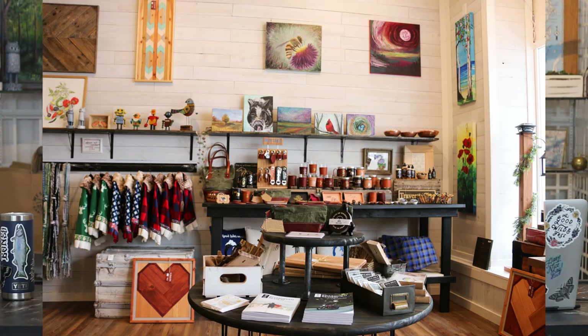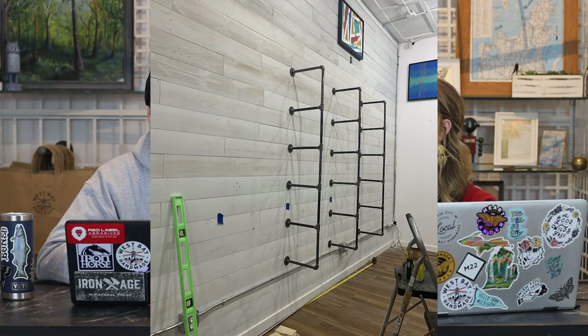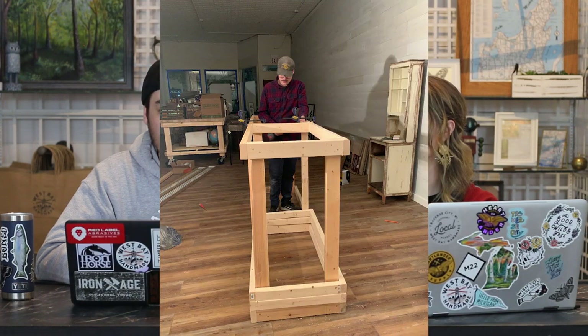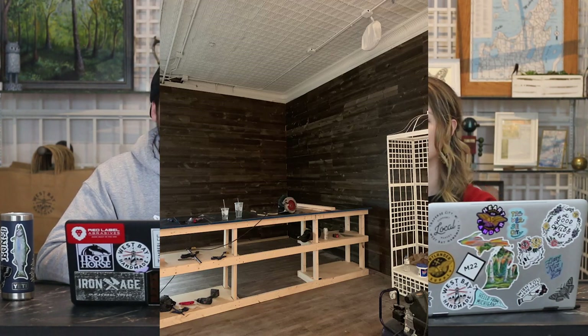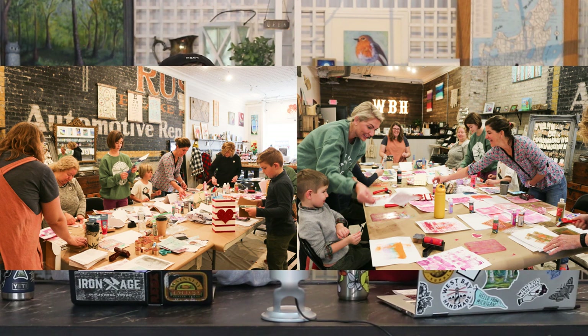Similar to our previous location, we pretty much built all of the display pieces here — all of the shelving. We did a lot of that gas pipe and construction lumber shelving, our front counter, and our big display tables in the middle of the store — which are all on wheels, making it really easy to move around or wheel out of the way if we're hosting a class. We only have one table in the store we didn't build, and then the two old garden racks behind us, which we actually painted.